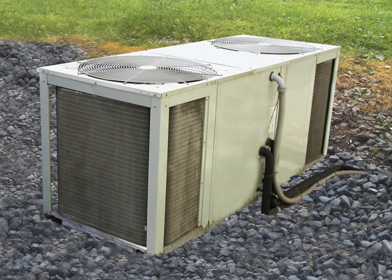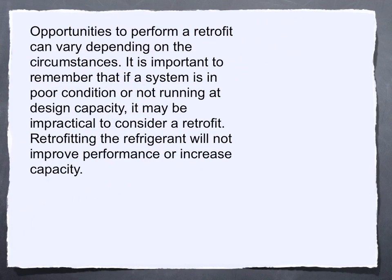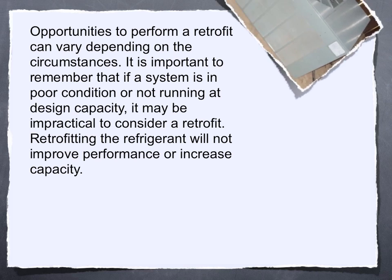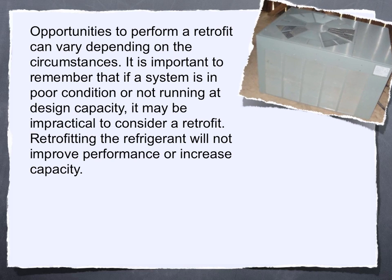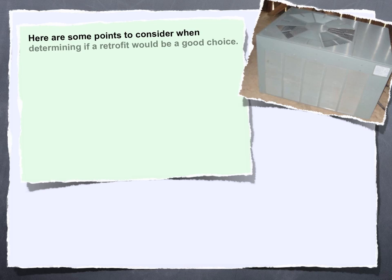On equipment 10 tons and larger, contact our technical support department for assistance in determining if the TXV will achieve proper superheat. Opportunities to perform a retrofit can vary depending on the circumstances. It's important to remember that if a system is in poor condition or not running at design capacity, it may be impractical to consider a retrofit. Retrofitting the refrigerant will not improve performance or increase capacity.